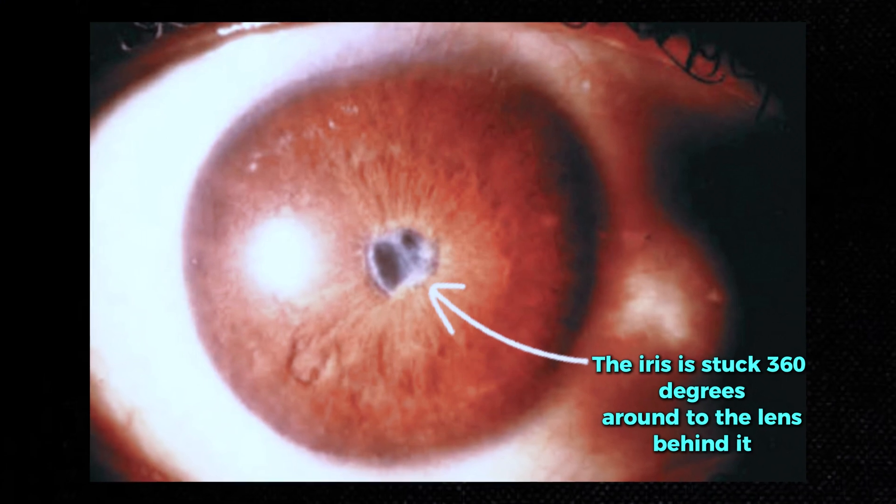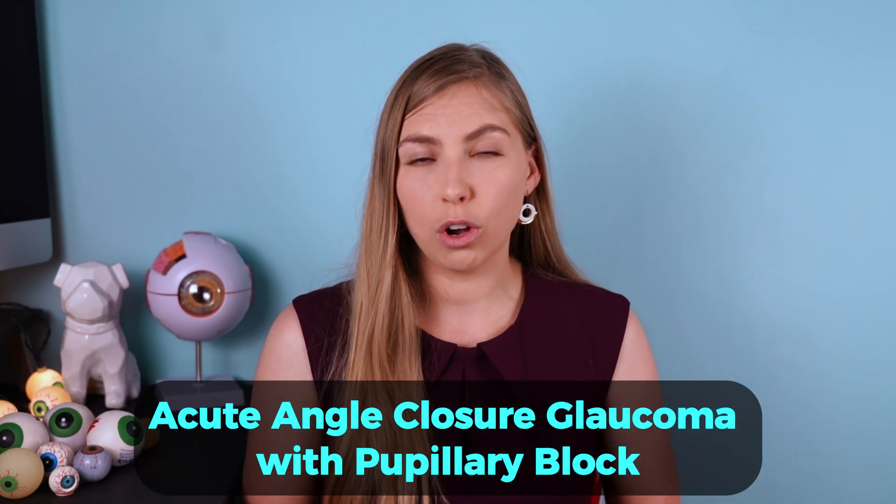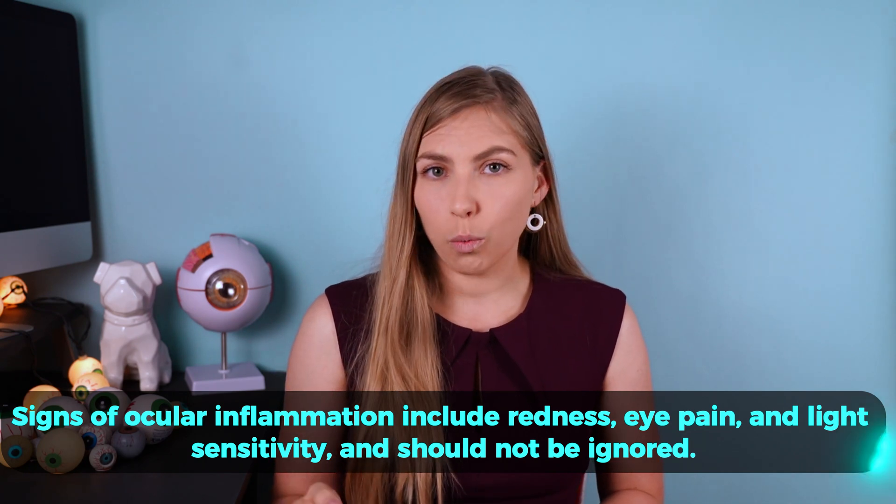In severe or untreated cases of inflammation, the iris can become sticky and adhere to the lens behind it, blocking fluid movement and drainage. This causes a buildup of fluid behind the iris and eye pressure to spike — what we call acute angle closure glaucoma with pupillary block. This is super dangerous because pressure rises so high and so fast that vision loss can occur extremely quickly, compared to other types of glaucoma which take years or decades. Any sign of eye redness or pain warrants an immediate visit to the eye doctor.